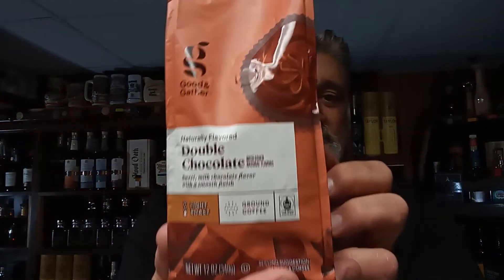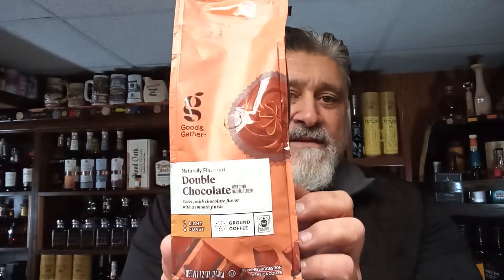Now, flavored coffee — I have it broken down. Good and Gather. This is Good and Gather, and who does Good and Gather? It's Target. I have done a lot of these because I went to Target one time, they had a couple on sale, I tried them, I liked them. This is my third time back to Target to get some more flavors. Very good coffee. This is Good and Gather naturally flavored double chocolate — sweet milk chocolate flavor with a smooth finish. It is a light roast ground coffee, Arabica coffee, made in a French press. Good and Gather double chocolate flavored coffee is made with fair trade certified Arabica beans from Latin America. The sweet milk chocolate flavor has a smooth finish, which makes this coffee an indulgent treat.